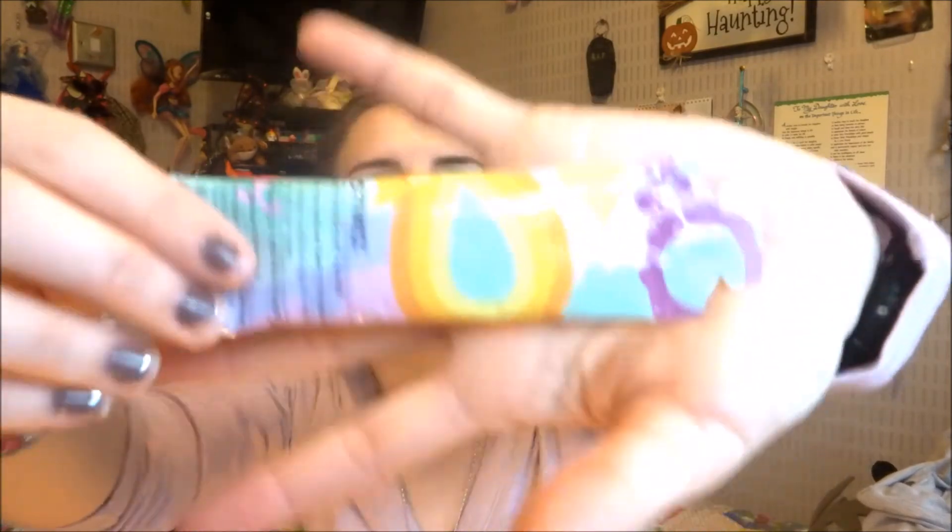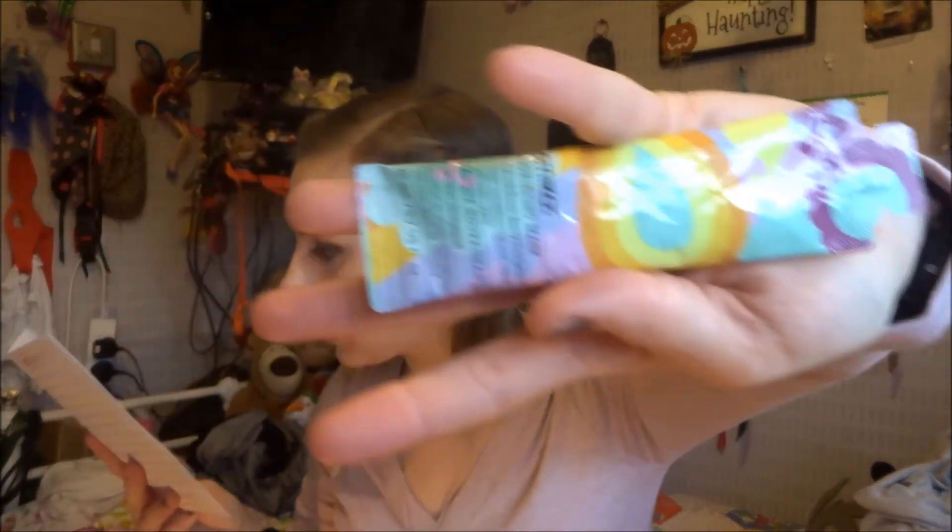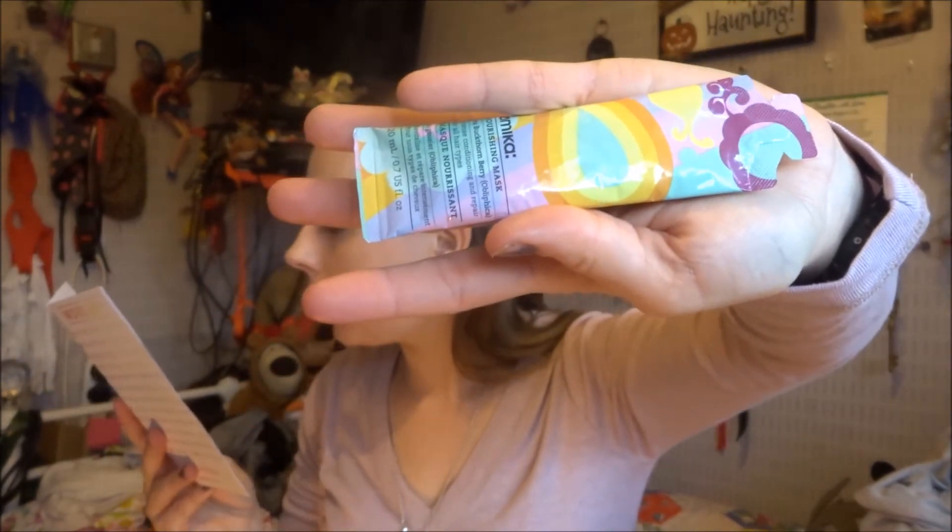The next thing is the Amica Nourishing Mask — it's actually a hair mask. It seals split ends and fights dryness with an intensely hydrating, completely natural hair treatment. It uses sea buckthorn berry and jojoba oil to soften strands and repair damage; you leave it for five to ten minutes then rinse. It's £19.99 for a full tub. I won't open it to smell it as I don't want to ruin it, but I like that it's completely natural. Twenty pounds for a hair mask is a lot, but you don't use them every day so it's a good investment if you're having trouble with split ends.